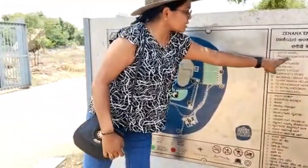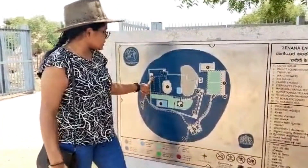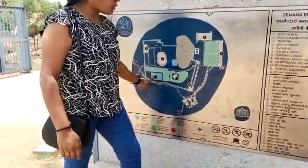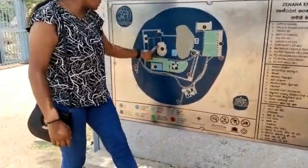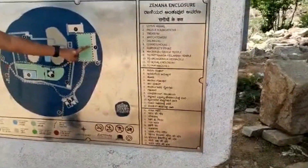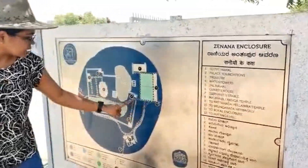Here we can find 12 places: 1 is Lotus Mahal, 2 is Palace Foundation, 3 is Treasury, 4 is Watch Towers, 5 is Jal Mahal, 6 is Garuda's House, 7 is Elephant Stable, 8 is Ranga Temple, 9 is Patanda Yallamma Temple, 10 is Suranga the Dabbagilu, 11 is Royal Enclosure, and 12 is Matangi Hill.